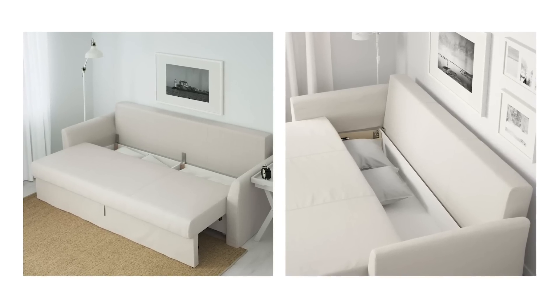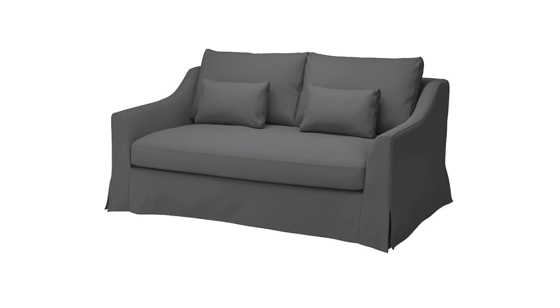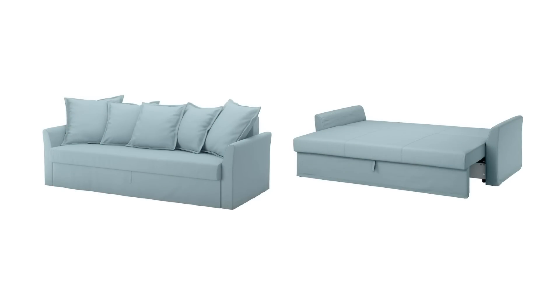I love the look of the FÄRLÖV sofa — it comes in dark gray velvet, olive velvet, gray, and white, with beautiful sloped arms that look exactly like a Pottery Barn sofa and are totally on trend. It's a piece you can take with you, move from room to room or home to home, and change up the look by switching the slipcover. If your new space fits a different color scheme, get a new color and it will look like a brand new couch.